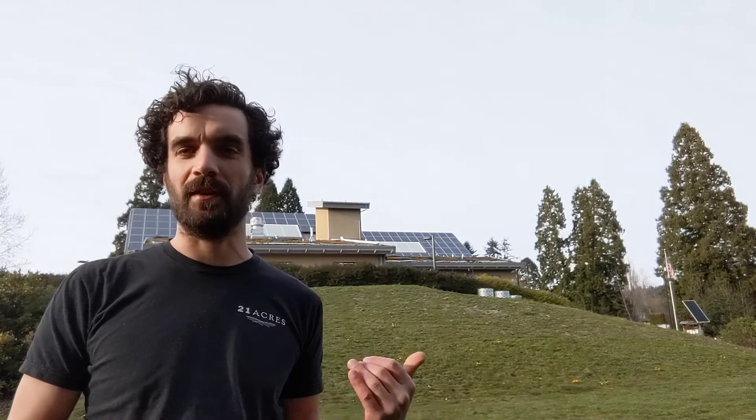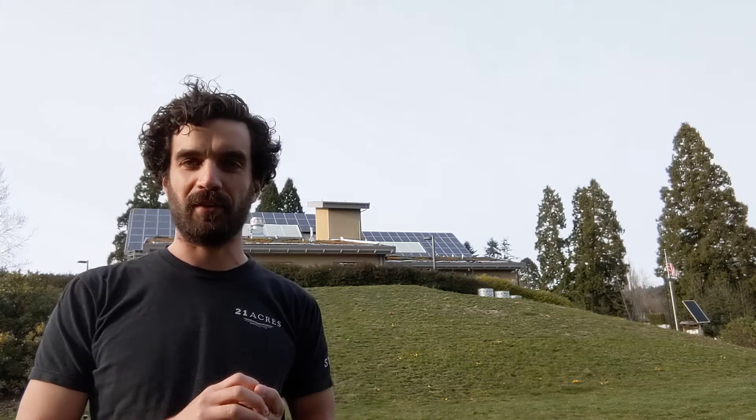Hey everybody, my name is Barry Phoebus. I'm the energy manager and educator here at 21 Acres. And in honor of Earth Day — the 50th anniversary of Earth Day — and because of COVID, we're starting a virtual building tour. So this is our first installment here.